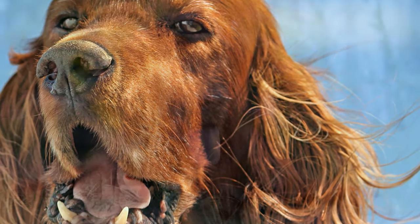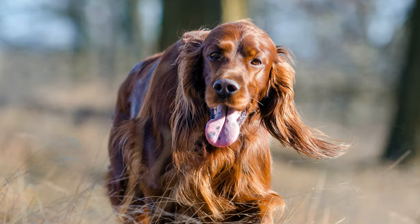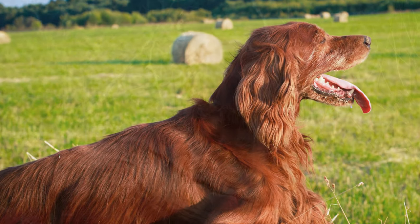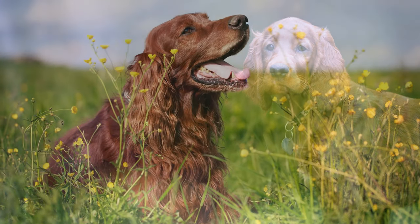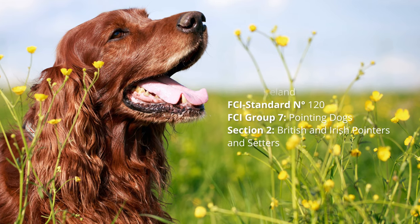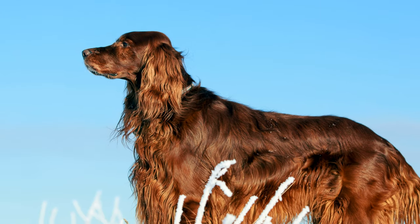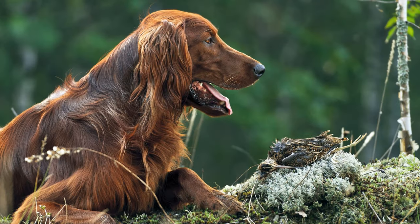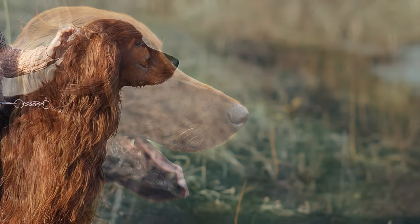The Irish Setter, also known as Red Setter, is a very fast and agile pointing and retrieving dog. In the past, it was preferred for hunting ducks, partridges, pheasants and snipes in swampy terrain. Today, they're usually family and companion dogs.